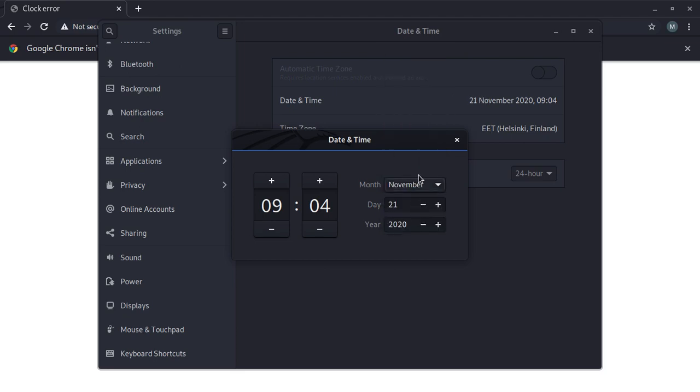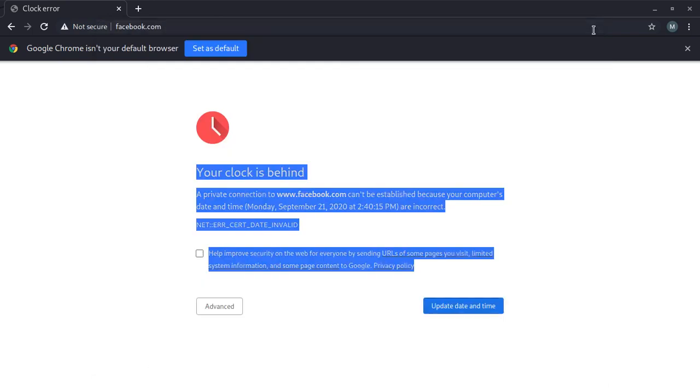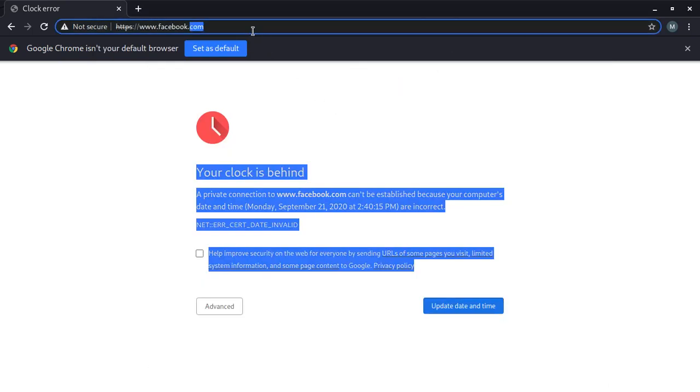Now I set the time — the time now is 9:04. Then I set the date: today is November the 14th. After setting that date and time, everything should be fine.